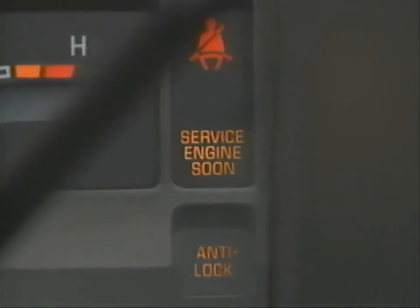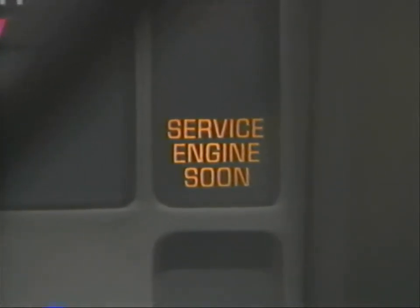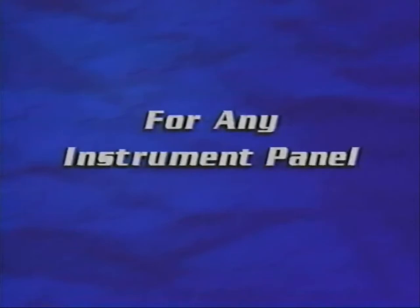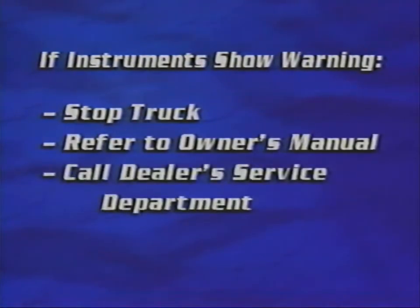If the service engine soon or check engine light comes on, don't panic — it's a reminder that your electronic engine or computer-controlled system needs service. No matter which instrument cluster your new Chevrolet truck has, if a warning light comes on or a gauge reads outside the safe range, don't ignore it. Stop the truck and refer to your owner's manual. If you have to, call your dealer's service department for help.